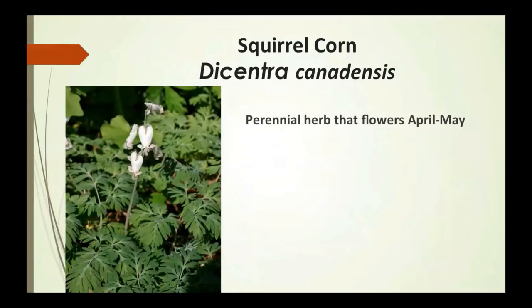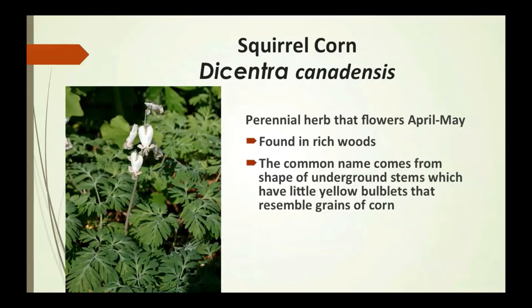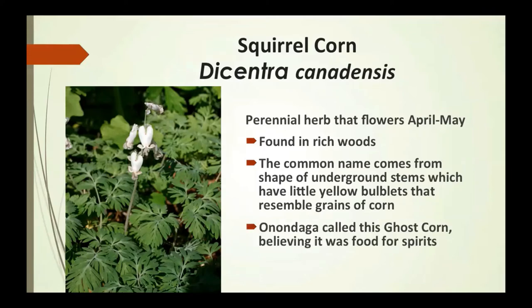Squirrel corn is a perennial herb that flowers April to May, also found in rich woods. The common name comes from the shape of the underground stems, which have little yellow bulblets that resemble grains of corn — tiny little structures found under the ground. The Onondaga called this ghost corn, believing it was food for spirits.